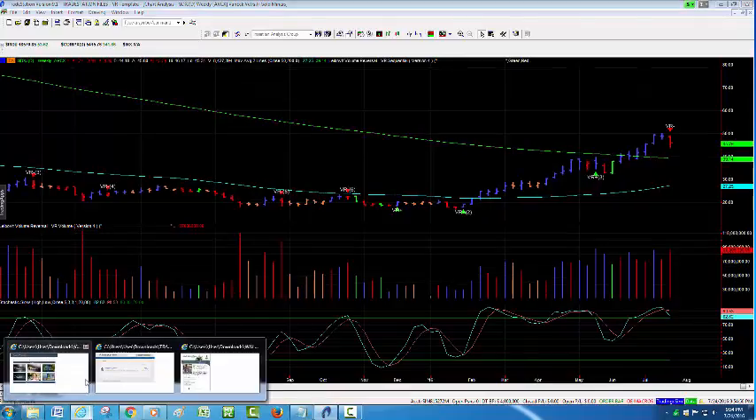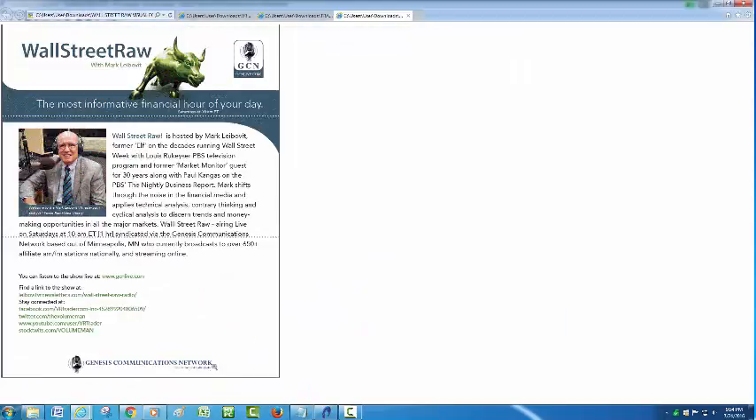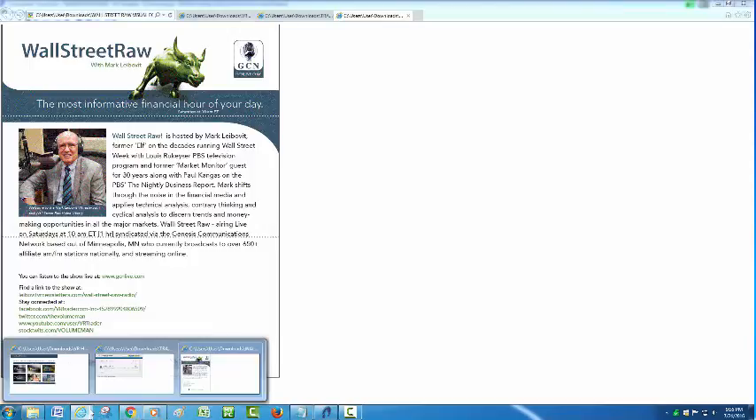As a reminder, if you haven't checked in, I do host the Wall Street Raw radio program Saturday mornings at 10 a.m. Eastern on the Genesis Communication Network. It's also on KFNN 1510 Radio in Phoenix, repeated Sunday mornings at 10 a.m. It's available on iTunes and archived there along with archives at GCNlive.com. Please check into our Wall Street Raw program — you'll find it very interesting.